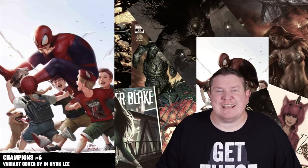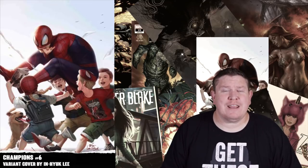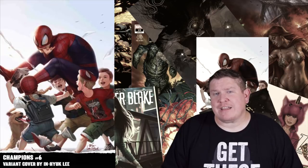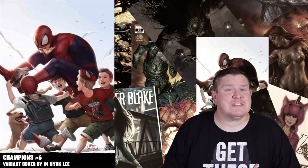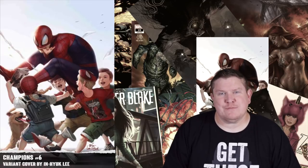Moving on over into Marvel this week — Champions number six. This is a book I like mostly for the cover, specifically the regular price variant by Inhyuk Lee. I love that cover and a lot of his covers in general, but this one really sticks out to me. I'm buying this on cover art alone, and that's why I have it in this video.